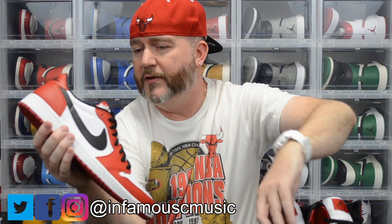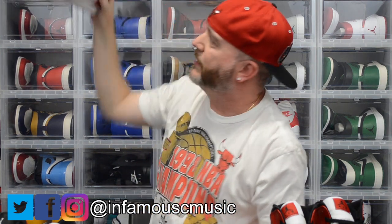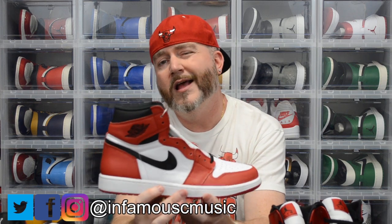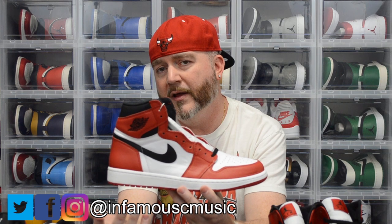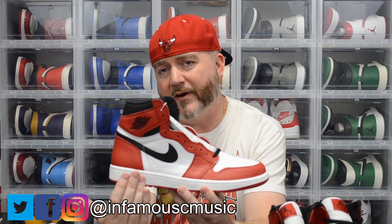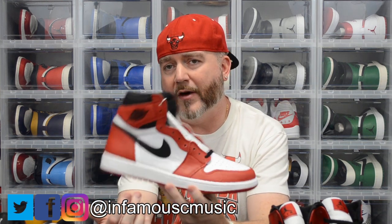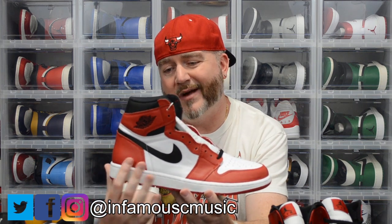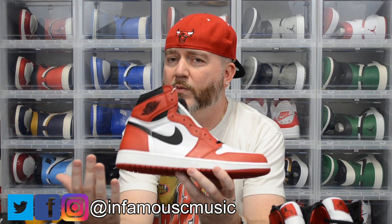This is probably the Holy Grail of my collection — I'd say the Jordan 1 Royals are my overall Holy Grail since it was the first Jordan I ever got back in '85, but red and black is my favorite color, so this is probably the most expensive shoe in my collection. It's still deadstock — I'm not going to wear it because I don't want to decrease the value. Last time I checked these were going for around $900 in my size 12.